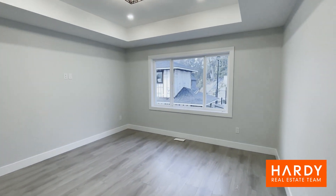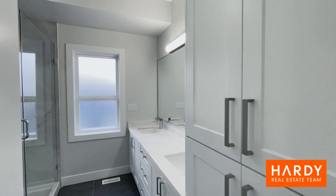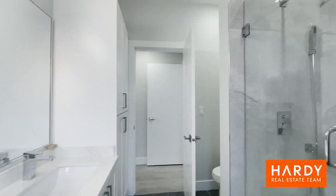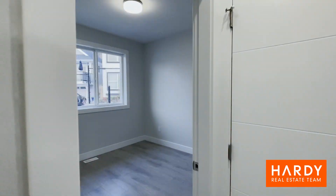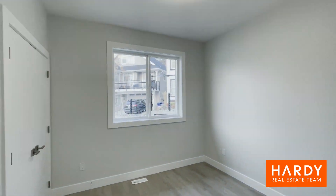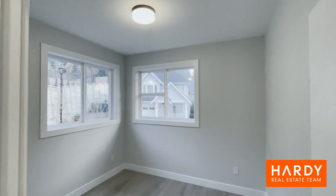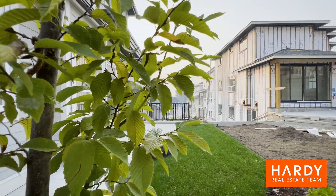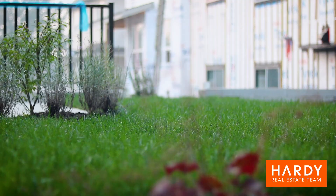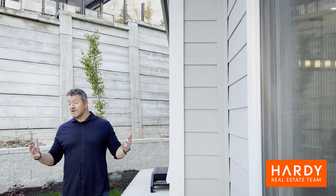Upstairs you've got three massive bedrooms with big bright windows, and you also have your laundry upstairs, which is super convenient. Downstairs you've got another two bedrooms, so you've got tons of space for your growing family.